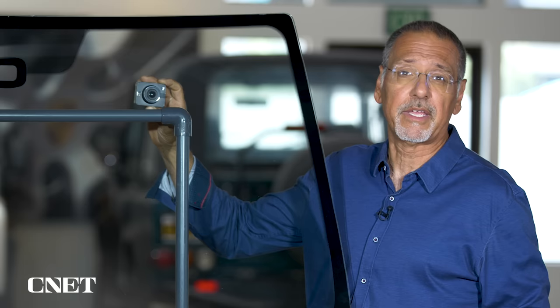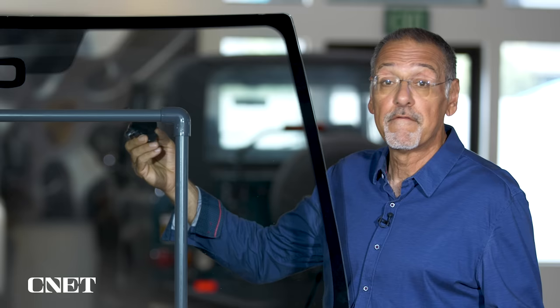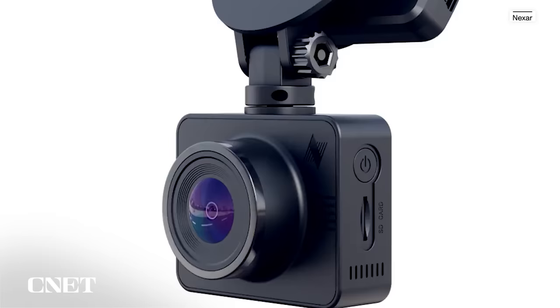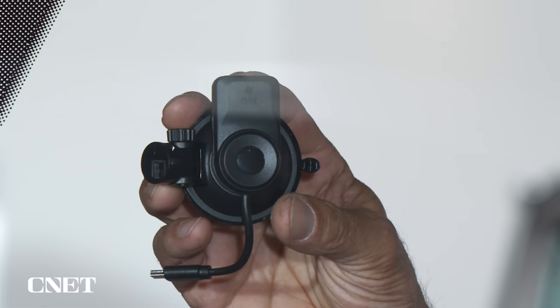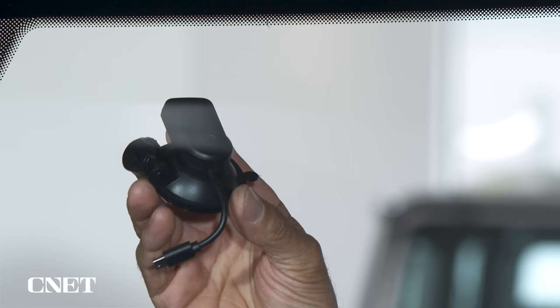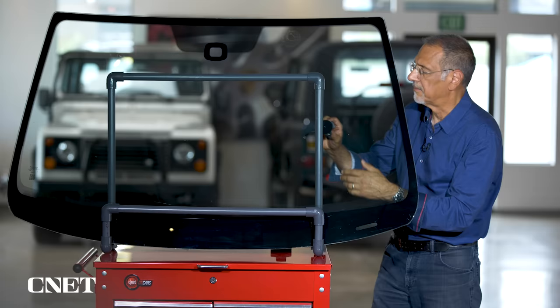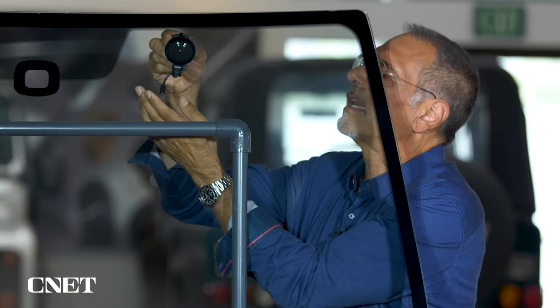Before I show you the next camera, the Nexar Beam GPS, let me show you how I'm going to mount it, because you want to think about mounts if you have multiple cars. Many cameras use a permanent adhesive patch — they stick like mad and never let go. But this one has one of those gummy suction cups you often see with phone mounts, making it much easier to move between cars. It's also interesting because the GPS sensor is part of the mount and becomes active once you attach it to the windshield and plug the apparatus into the camera. I'll attach my mount like so, then rotate it like any typical suction cup mount.